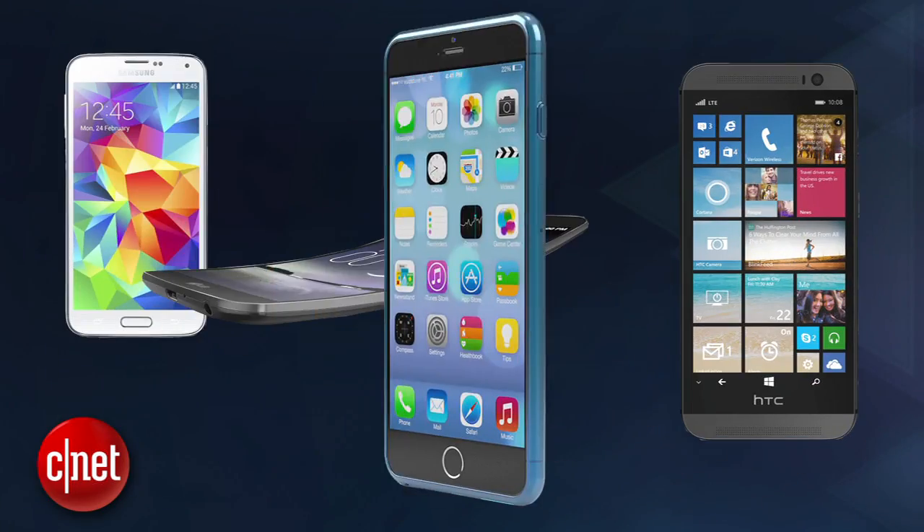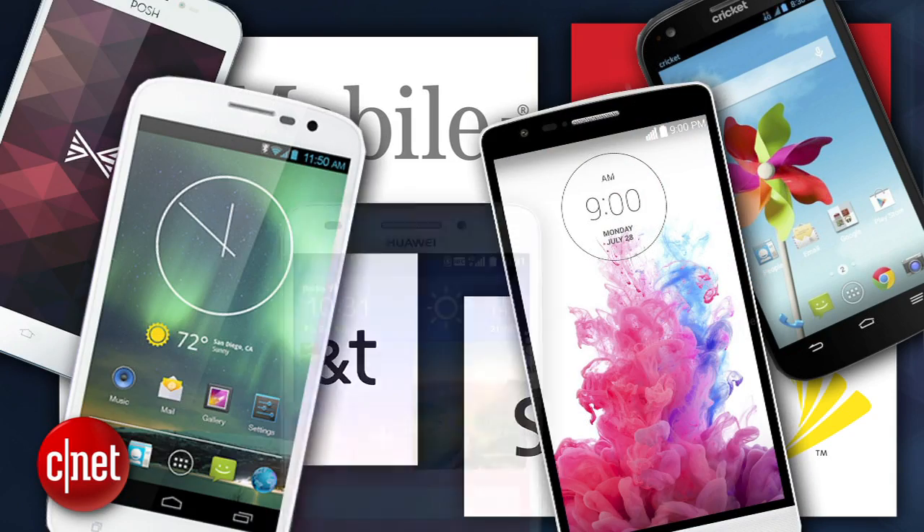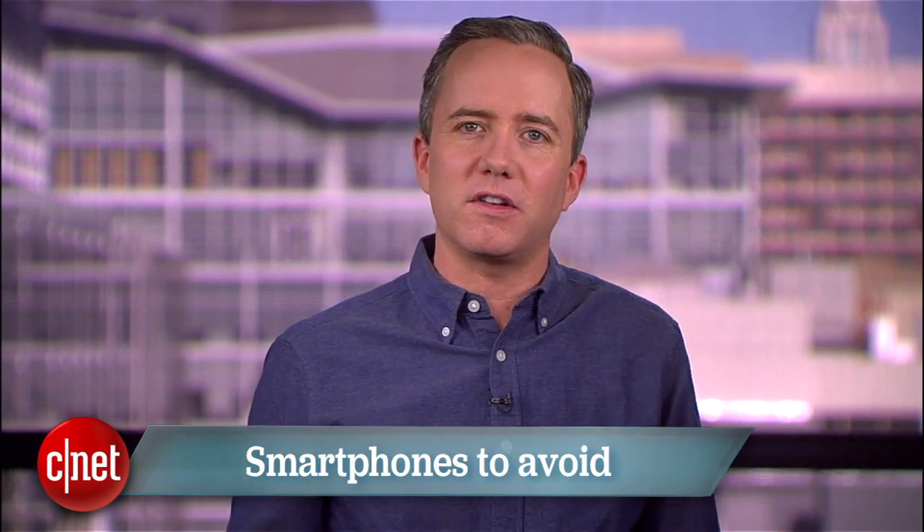We're so lucky to live in a time where there are so many outstanding cell phones to choose from. That said, there are so many choices out there, it's easy for carriers to pad their catalog with a few duds. I'm Donald Bell, and in this Top 5 we're counting down the latest crop of smartphones that you should avoid. The phones are ranked from bad to worse by CNET Associate Editor Lin Law.